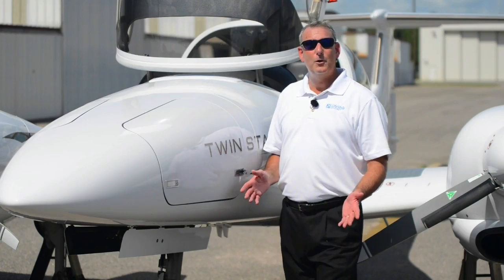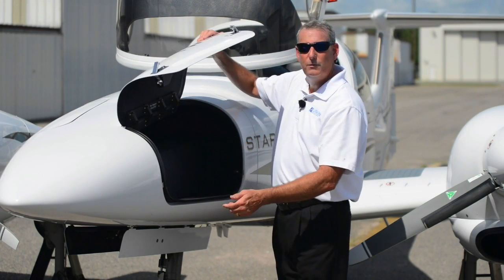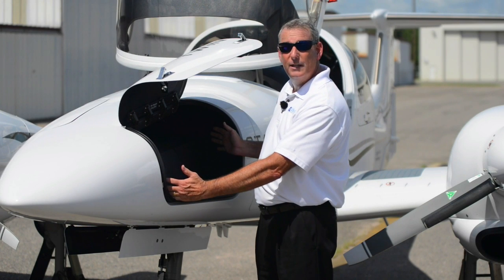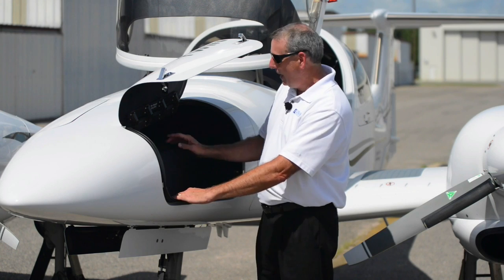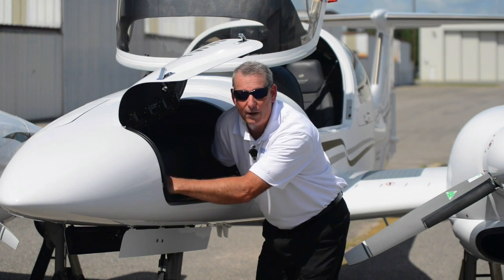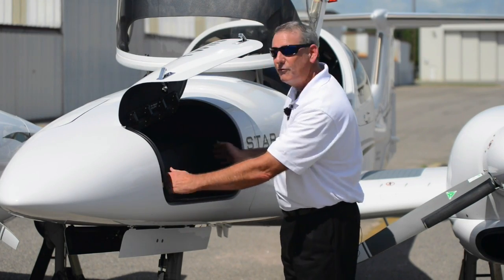One thing you'll really enjoy about having a twin is more storage space right up front. On this Diamond DA42 you have a sizable compartment in the front that holds 66 pounds per side. It's a large compartment area and over the top there's a lot of space for soft bags or even golf bags.